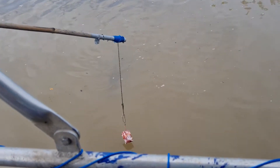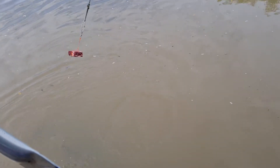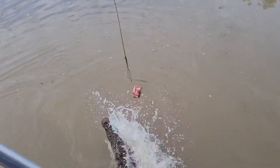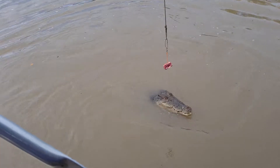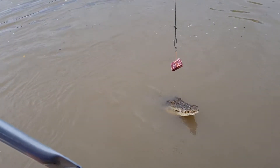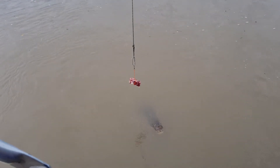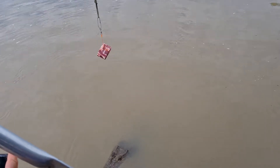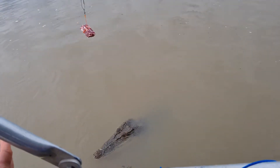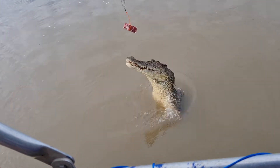Once we get closer to the crocodile, we look at things like size, colour, other identifying marks, and even their behaviour to tell us who we're looking at. So Bondi, for example, she's about three metres long. She's fairly light in colour, sort of a yellowy brown. And she's also got a marking just behind her jaw on the right side.